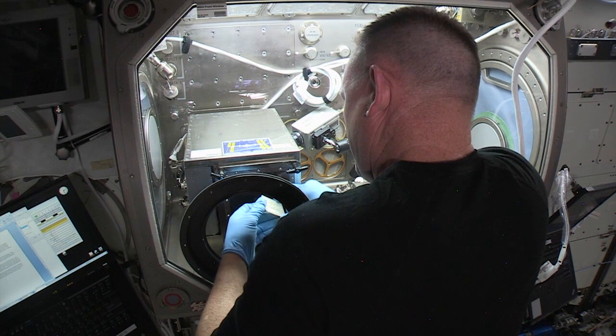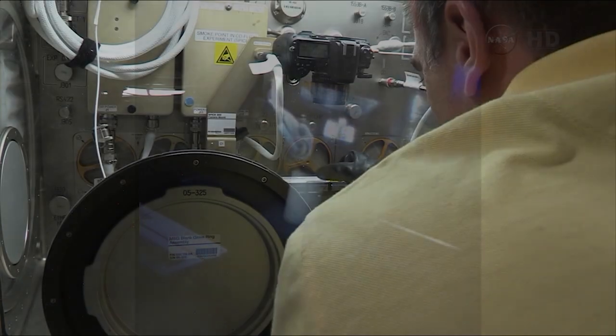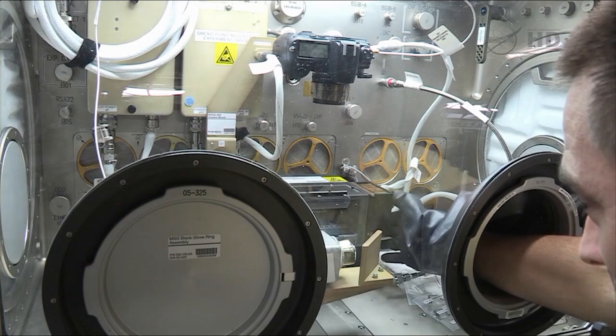We have to perform those types of experiments in there so that particles and pieces from 3D printing don't get out into the open station. That's the main purpose of the Microgravity Science Glove Box — to provide levels of containment through seal barriers and also through airflow, which gives us negative pressure inside the work volume as compared to the cabin pressure.